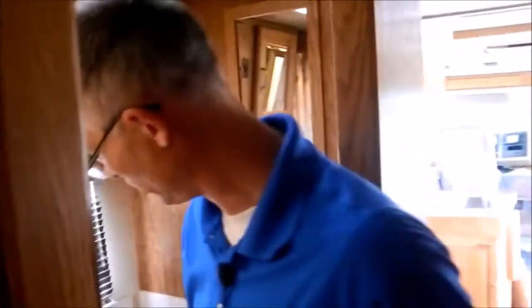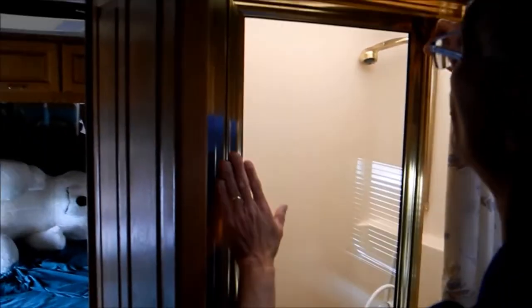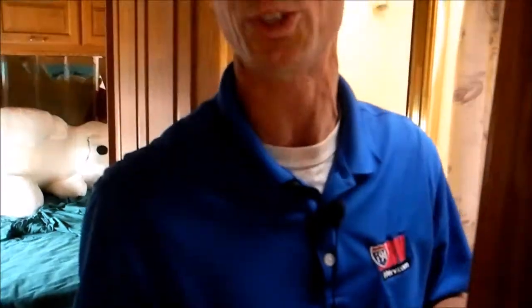The bathroom is all nice — tile sink, porcelain toilet, and a big shower. I'm not sure how the shower opens, and it looks dirty in there. I did also notice some mouse droppings in the coach.